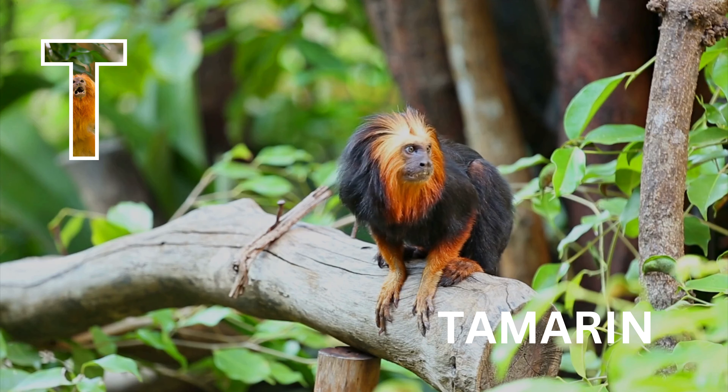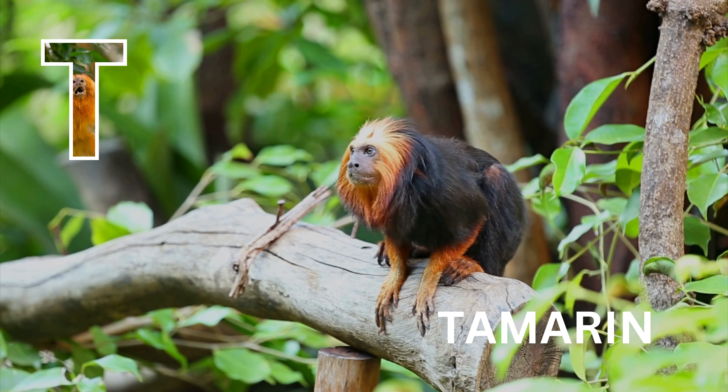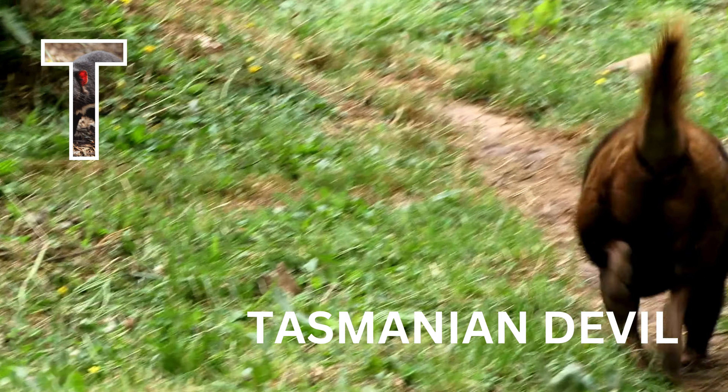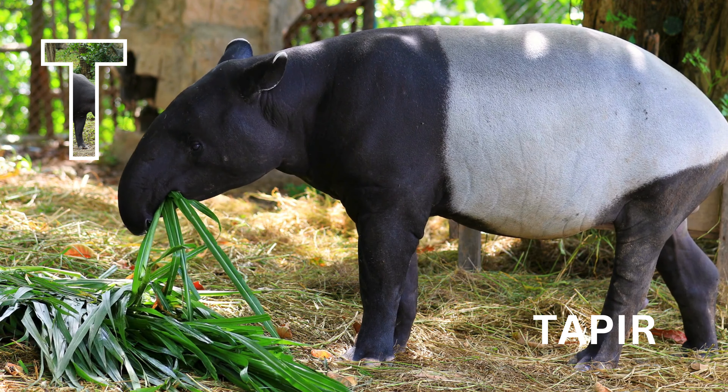T is for tamarin. Tamarin. T is for Tasmanian devil. Tasmanian devil. T is for tapir. Tapir.